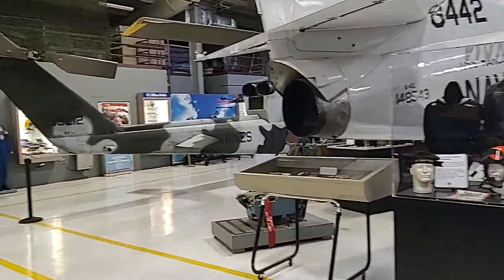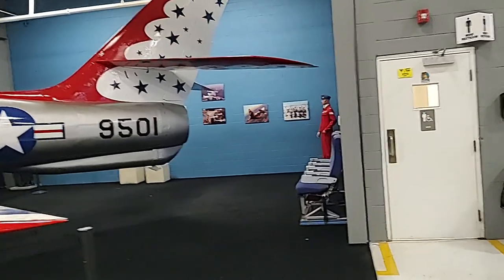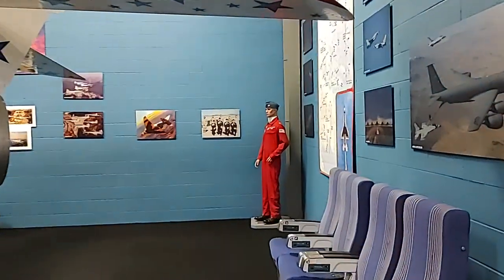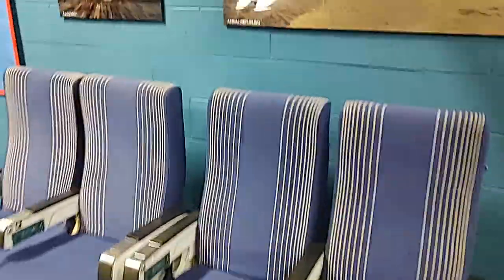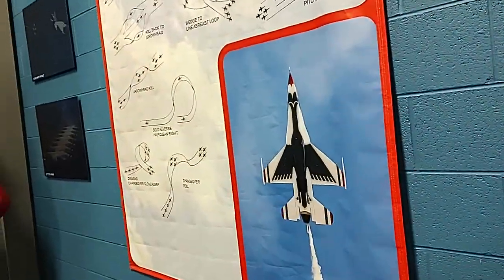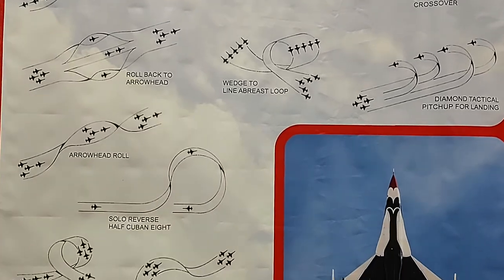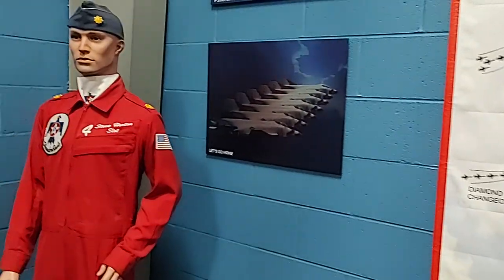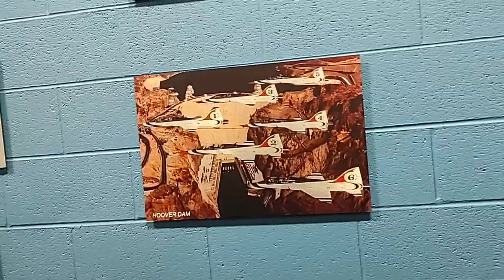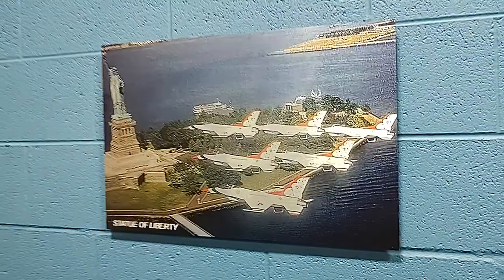That is the F-84 from back here again with Blue Angels markings. This is a display just for the Blue Angels. By the way, that's what airline art used to look like — this is not a photograph, it's some kind of lithograph. And here are all the maneuvers they do. The old T-38s used to be the Air Force Thunderbirds; now they use F-16s. They went F-4, T-38, and now F-16. There it is — that's an F-16.